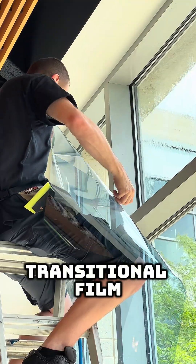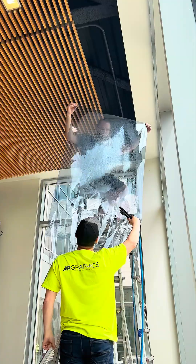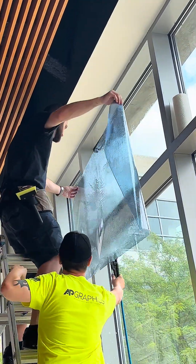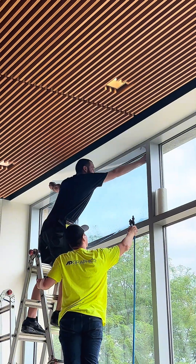The AP team installed Transitional Photochromic Film at Howard Community College. This is a really cool product that changes tint based on sun exposure. We asked our CEO and founder, Bill Valway, who should get Transitional Film, or who likes to get this kind of product?